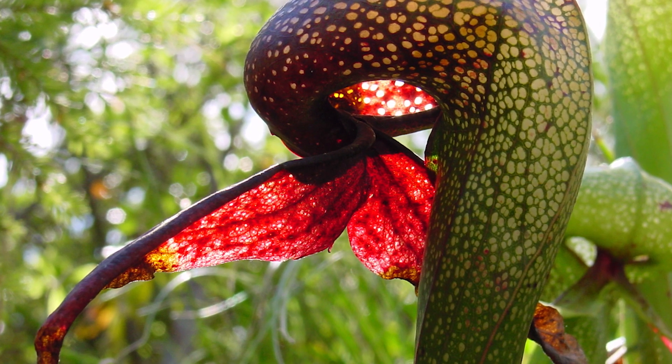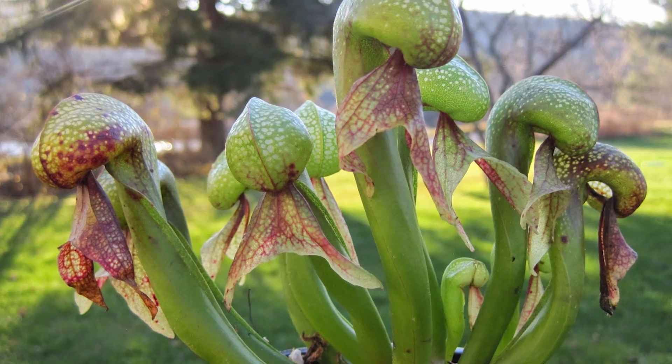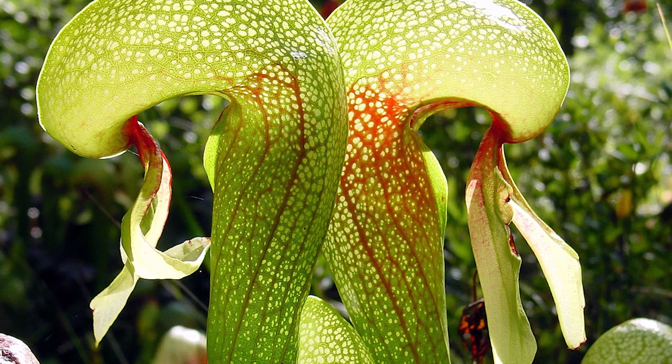Darlingtonia californica is found in marshes in Northern California and Oregon. Its leaves form yellow or red-orange traps in the shape of a cobra hood, reaching up to a meter in length. The traps emit a pungent odor that lures insects, allowing the plant to saturate itself with the substances necessary for existence.